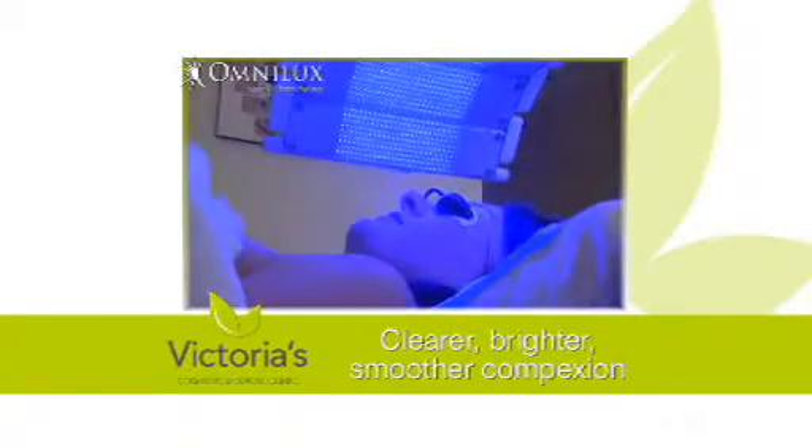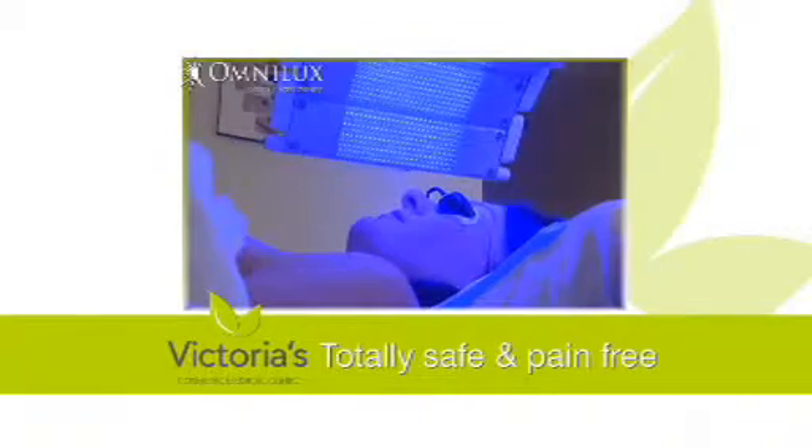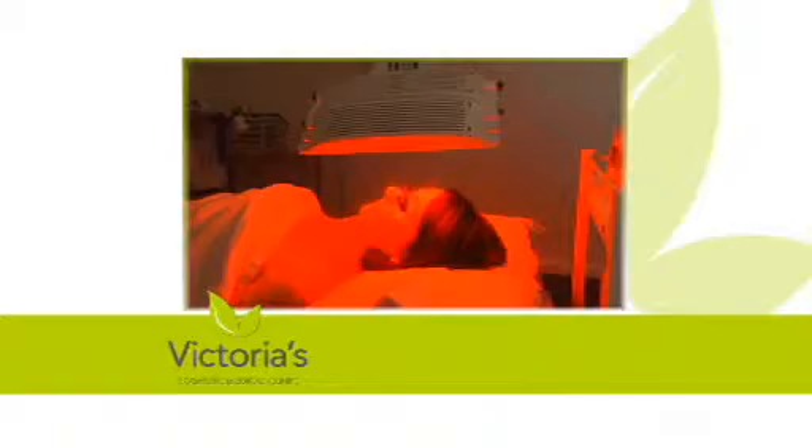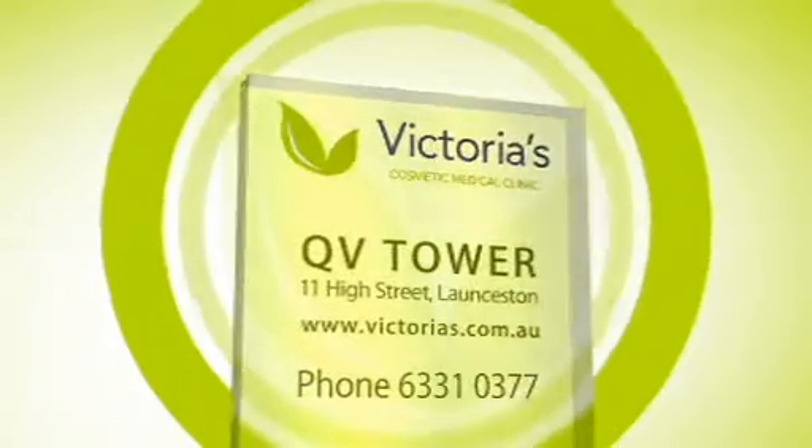Look forward to clearer, brighter and smoother complexions. OmniLux is not a laser or IPL — it's totally safe and completely pain free. Victoria's Cosmetic Medical Clinic: helping you look as good as you feel.